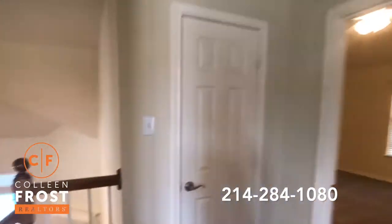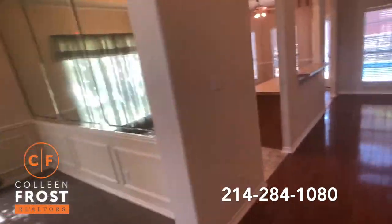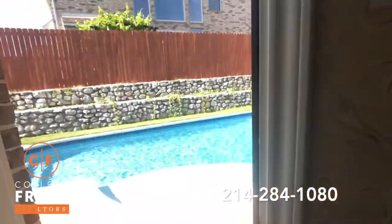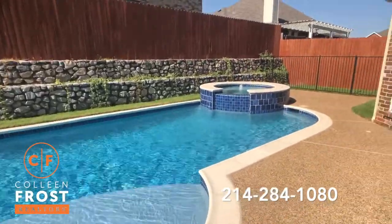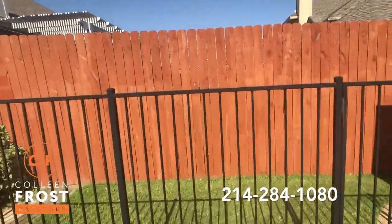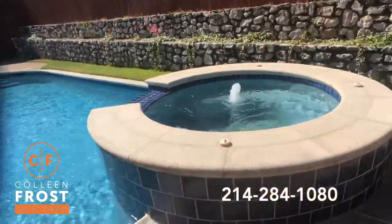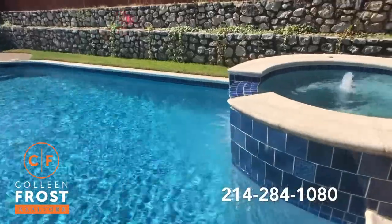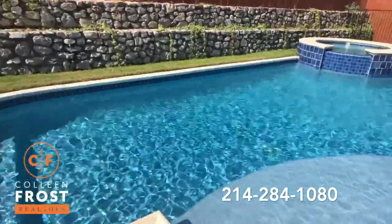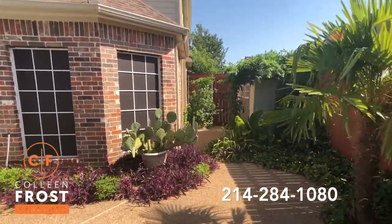Now let's head into the backyard. This pool looks so inviting — it's almost 100 degrees outside here in Plano, Texas today, and who wouldn't want to relax out here? We also have this whole area gated off which would make a great dog run. I love the tile work on this pool — I noticed it the first time I came over; the colors are just spectacular. Look at the way the sun reflects off the bottom of that pool — it's absolutely gorgeous. Beautifully landscaped.